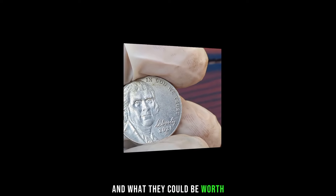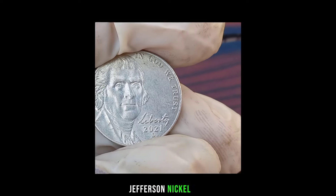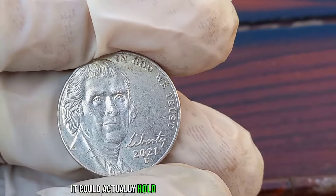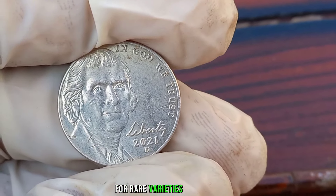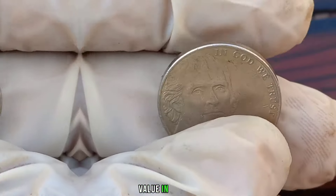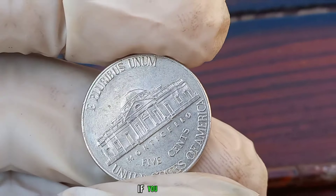While the 2021 D Jefferson nickel may seem like just another coin in your pocket change, it could actually hold a surprising amount of value. Keep an eye out for rare varieties or errors and you might just stumble upon a small fortune. This coin's value in the market is stated as $1 million.